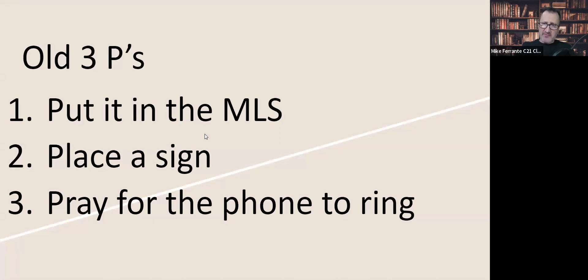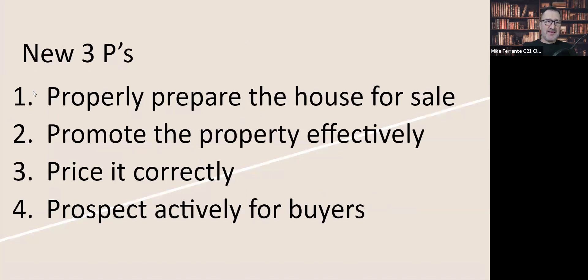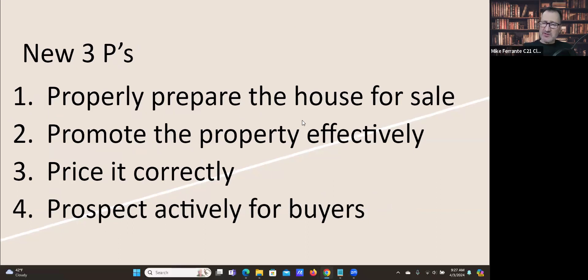Let's get into some other marketing. I'm a marketing guy — MBA from Case Western, concentration in marketing. I have a little saying: it's all about the three P's. The old three P's of marketing a listing: you put it in the MLS, you place a sign, and then agents pray for the phone to ring. If this is your marketing plan, I would argue we need to up our game. I have something called the new four P's, because this is what sellers are expecting from us.